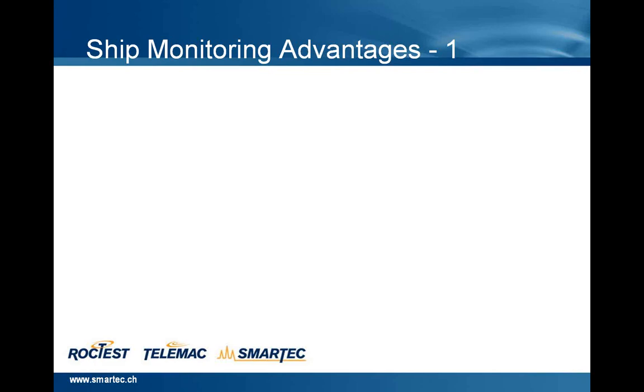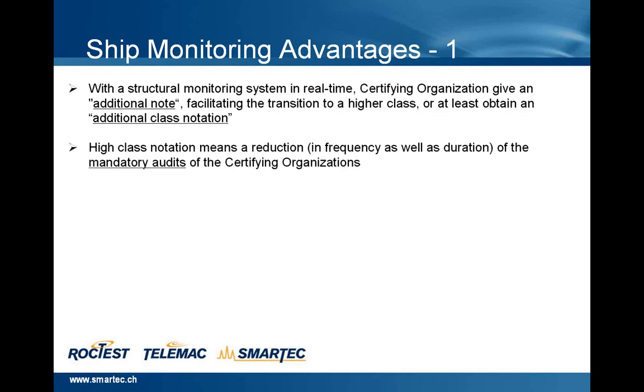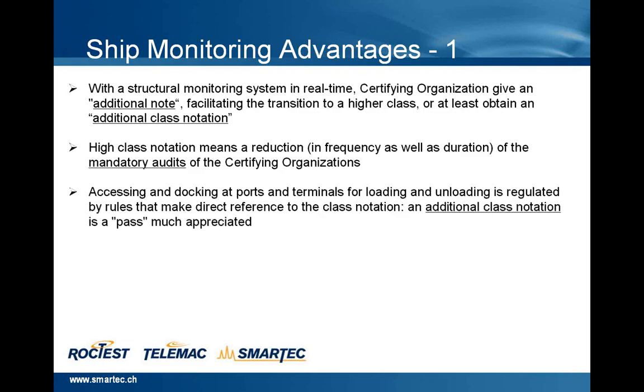What are the advantages in installing a monitoring system provided by SmartTech? With the structural monitoring system, a real-time certifying organization gives an additional notation, facilitating the transition to a higher class, or at least obtaining an additional class notation. High class notation means a reduction in frequency, as well as duration, of the mandatory audits of the certifying organizations. Assessing and docking at ports and terminals for loading and unloading is regulated by rules that make direct reference to the class notation — an additional class notation is a pass much appreciated.